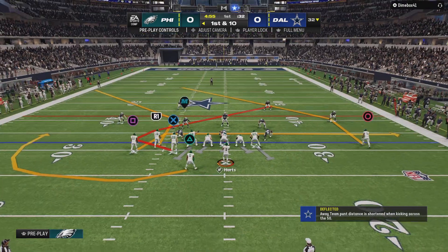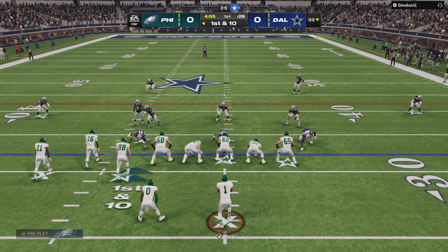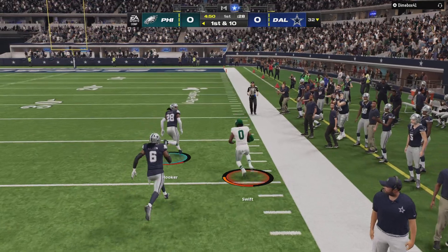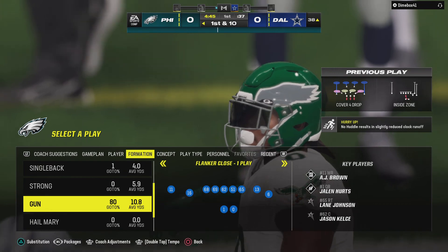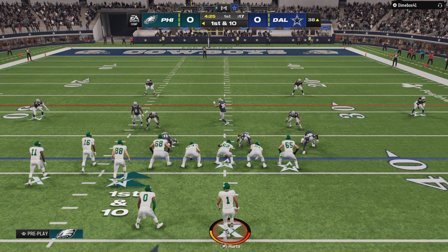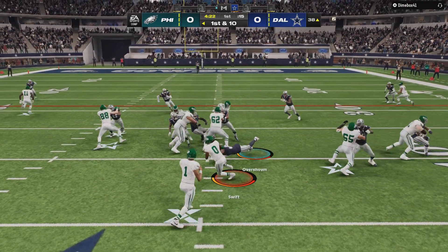From the 32, here's first and 10. On the ground, it's Swift to start the drive — and now off to the races down the right side. The stop will come at the 38-yard line. Heck of a start, a 30-yard pickup on their first play from scrimmage. They're all the way down inside the 40 now for first and 10.